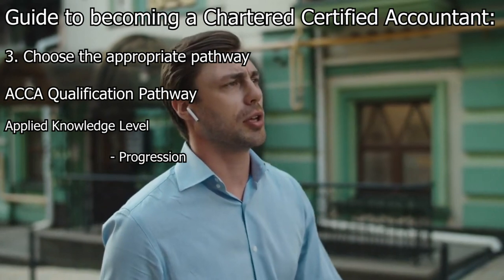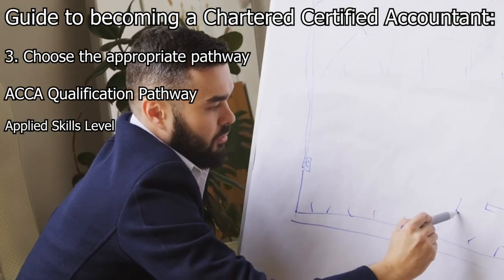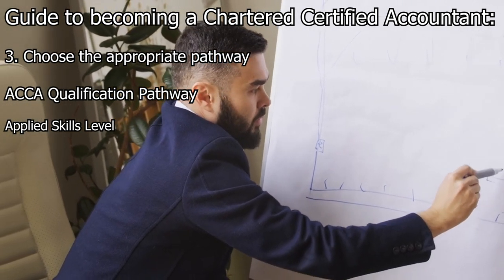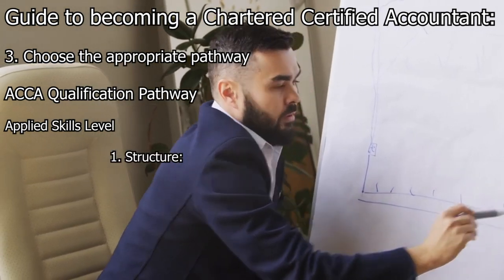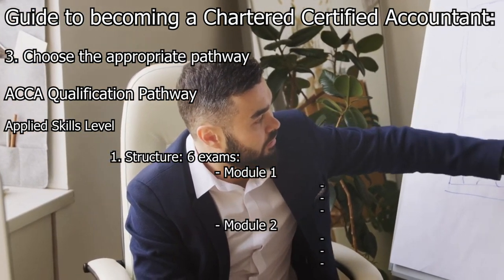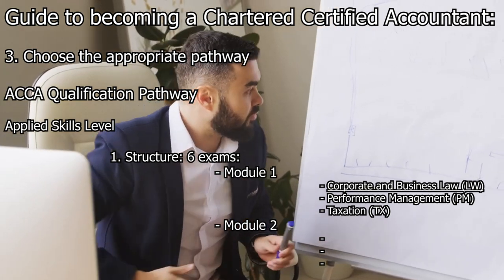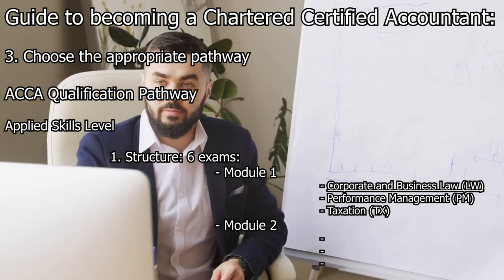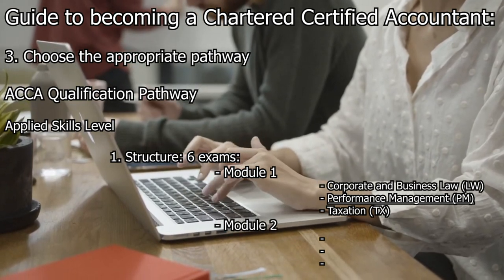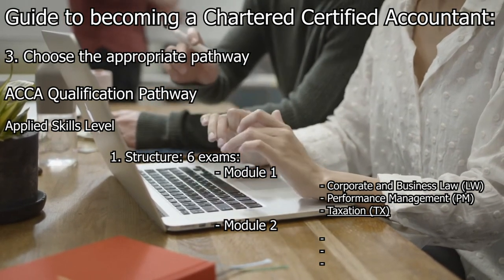The Applied Skills Level builds upon the foundational knowledge gained in the Applied Knowledge Level and covers more advanced topics. It consists of six exams divided into two modules. Module 1 includes Corporate and Business Law, Performance Management, and Taxation. The Corporate and Business Law exam covers the legal framework and regulations relevant to business entities. The Performance Management exam focuses on planning, decision-making, and performance measurement techniques. The Taxation exam covers the principles of taxation and their application to individuals and companies.